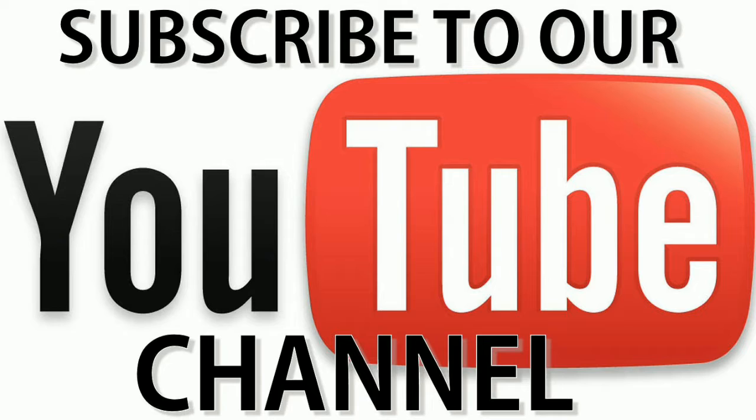Hope you liked the video. If you found it interesting and informative, don't forget to like and subscribe to my channel, and push that notification bell icon so you never miss our videos. Peace out guys and have fun!